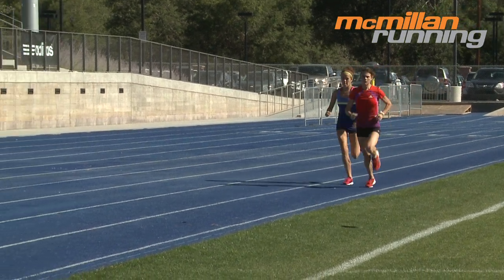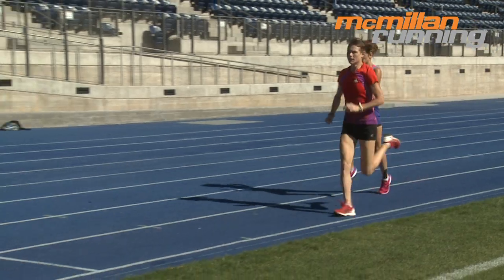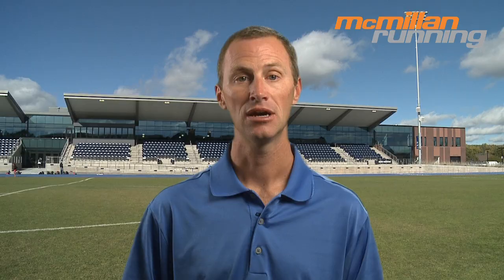But we can get better at it, and if we do it right, it can lead to faster times, even at longer distances. A classic neuromuscular workout is to run eight to ten repeats of just 20 seconds each, but at a pace very near maximum effort — think mile race pace or even a little faster.